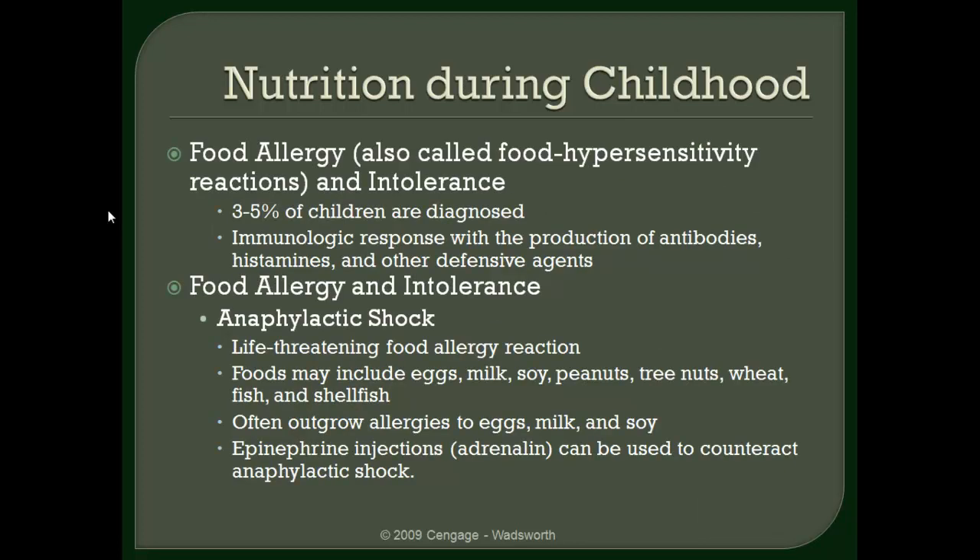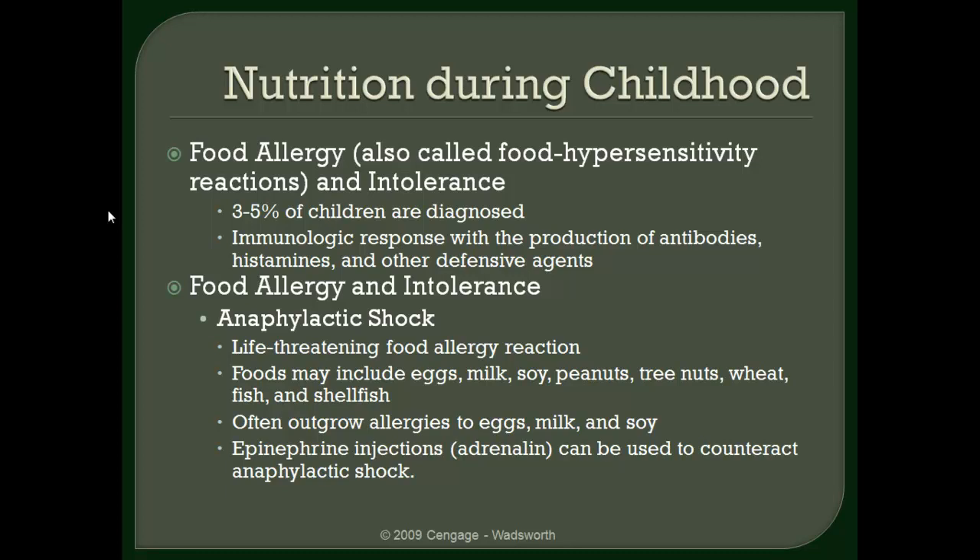Food allergies: somewhere between 3 to 5% of children are diagnosed with a food allergy, and they can be severe — they can cause anaphylactic shock. Luckily, epinephrine injections take care of those fairly easily. So if you have a child with a severe food allergy, carrying an EpiPen or making them carry an EpiPen is certainly recommended. Some relatively common food allergies include milk, egg, and peanuts — those are the ones you're usually going to see kids being allergic to.